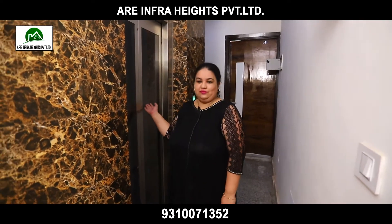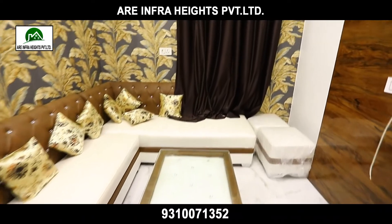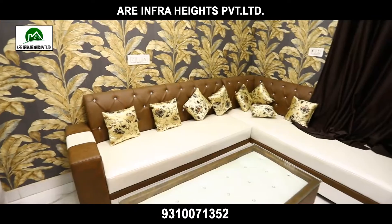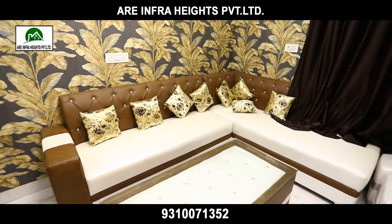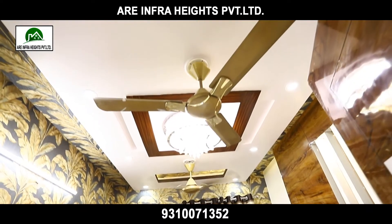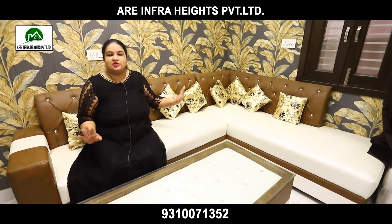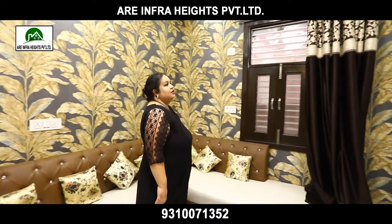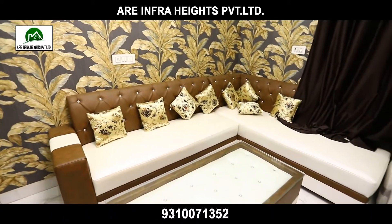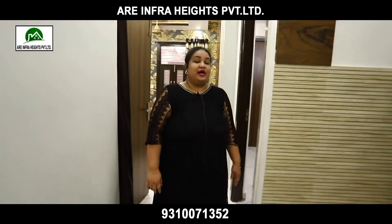So this is our living room which we have made in a gold-based design — designer wall, designer roof with beautiful lighting, designer fans, everything matching. The sofa is also designer and everything coordinates. It has a very cool atmosphere. When you sit in this living room with your family and friends you can just come and enjoy here.